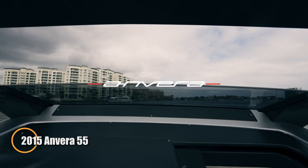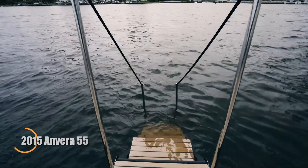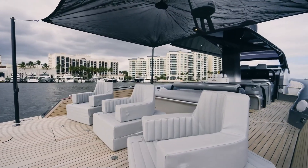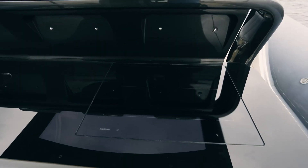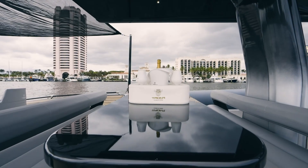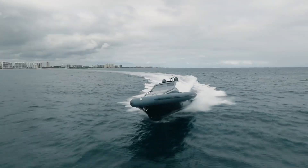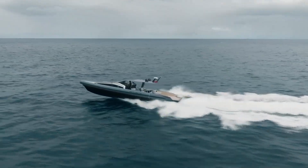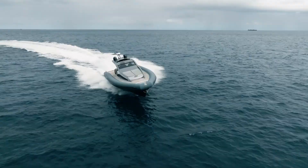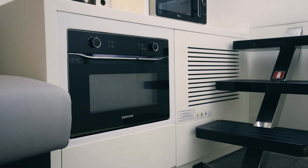The 2015 Anvra 55, famously known as the Cloud 9 Yacht, redefines the balance between speed, luxury, and innovation. Crafted in Italy, this sleek dayboat fuses the elegance of a yacht with the performance of a powerboat. Built entirely from carbon fiber, it offers exceptional strength and agility, while its surface-drive propulsion system propels it to thrilling speeds exceeding 40 knots. Adding to its versatility, Hippelon tubes — similar to those on high-end inflatables — enhance stability and safety in all sea conditions.